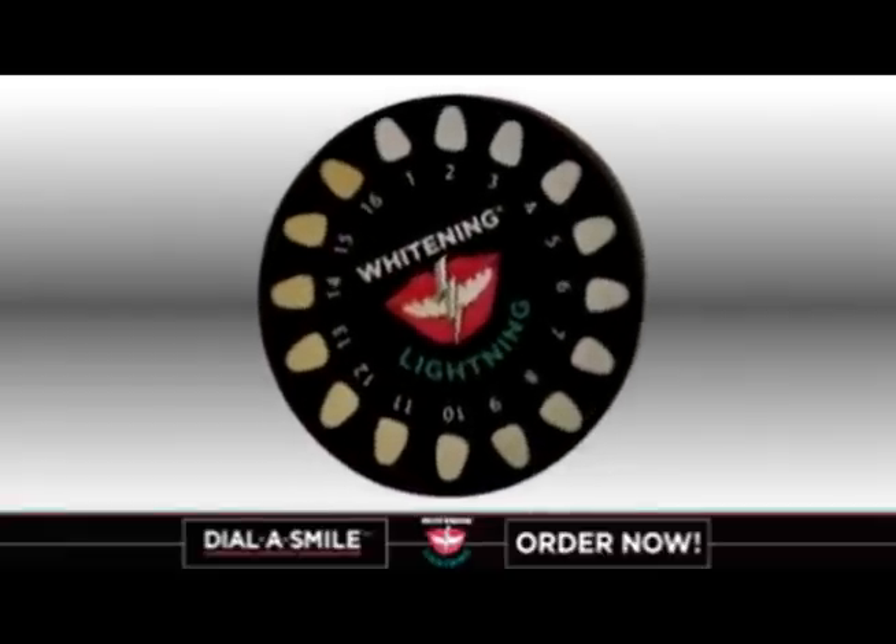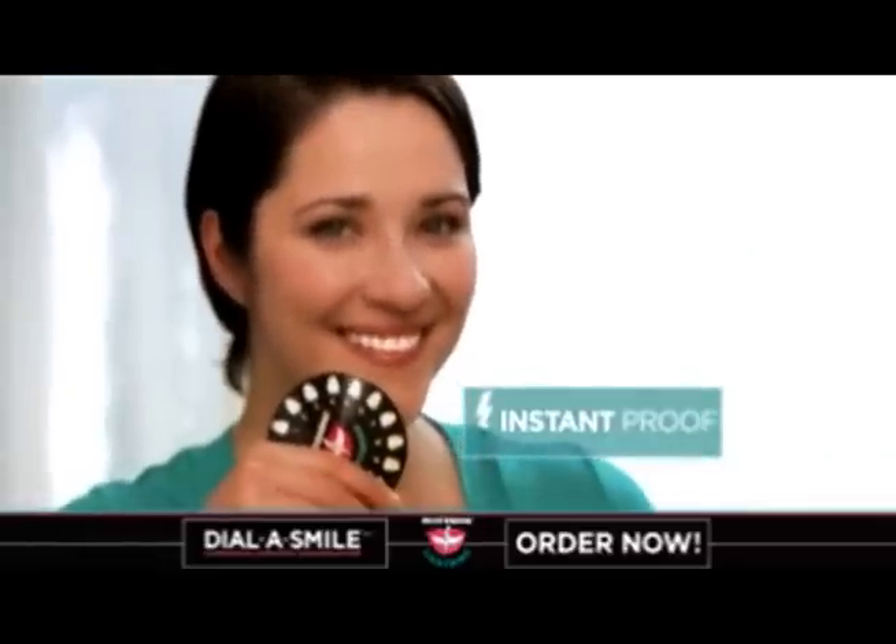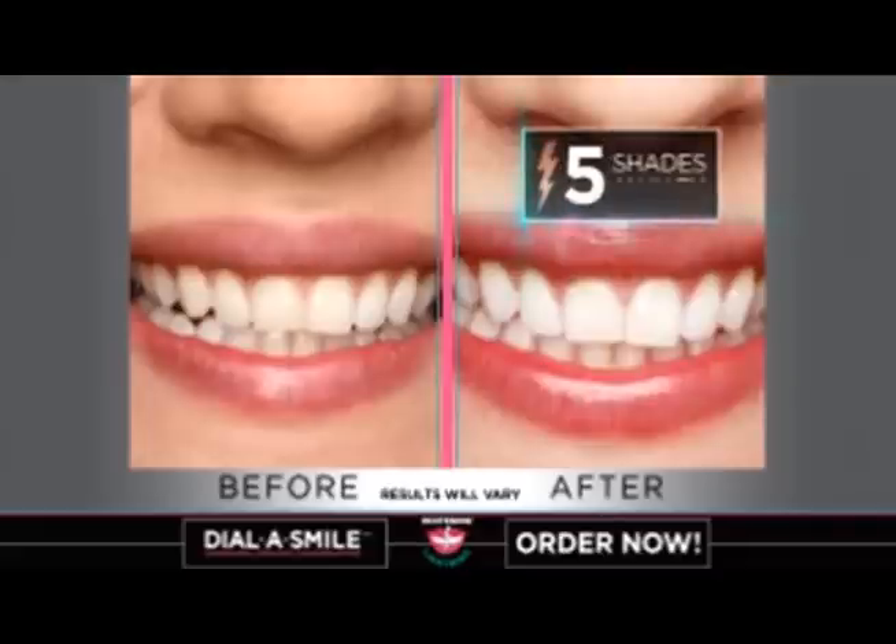You can even see instant proof your teeth are getting whiter. Having my teeth get five shades whiter — that's insane. I can't believe it.